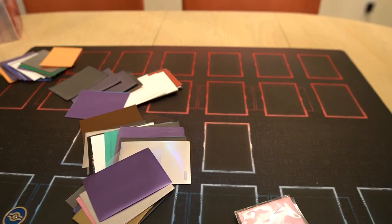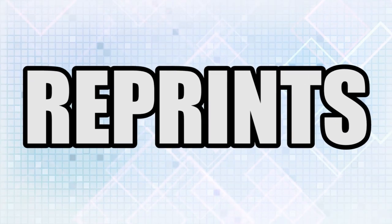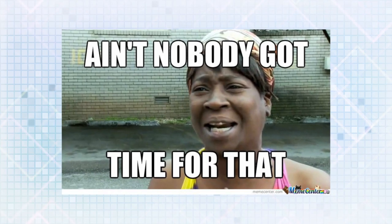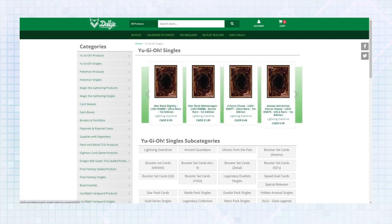The first mistake a lot of people make when sorting their collection is that they sort it by set releases, which is a big problem due to one word — reprints. You're going to be looking in two different places for the exact same card, which is a waste of time. Secondly, that's something stores prefer to do because they pay their staff to maintain the collection and it's better for their catalog.